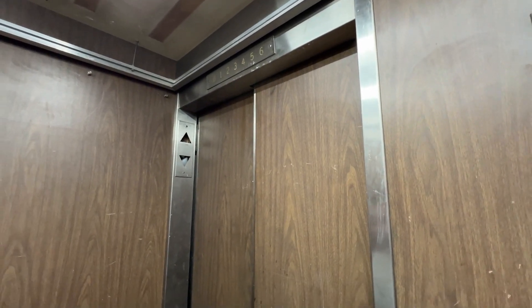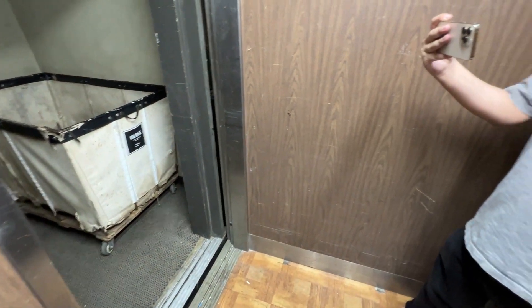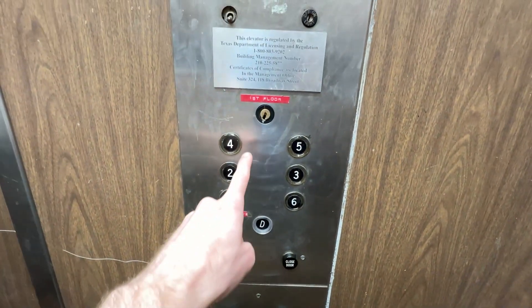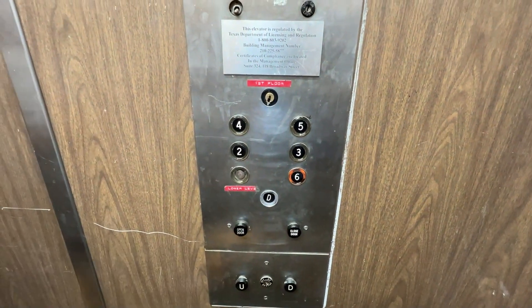Bottom drive. Yes. All right. I guess this is six? We'll see if that actually works.